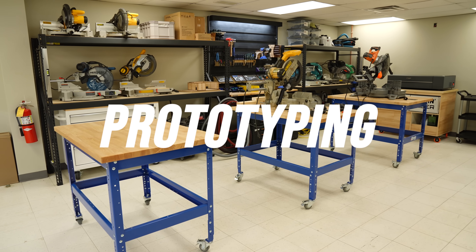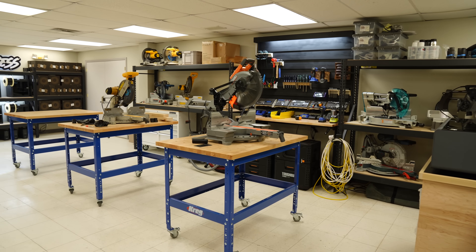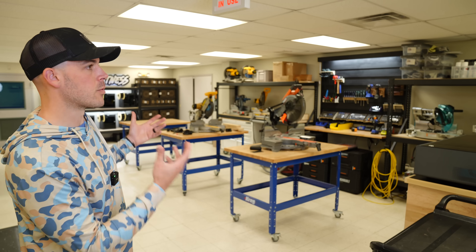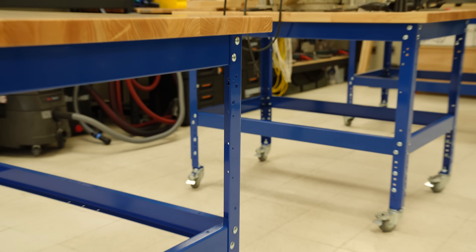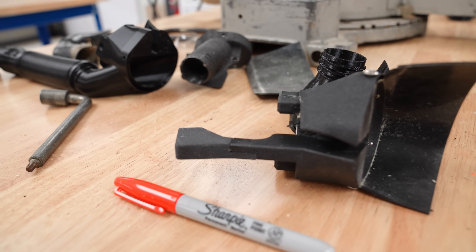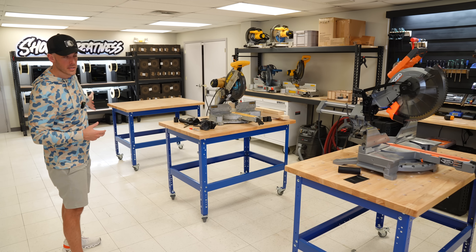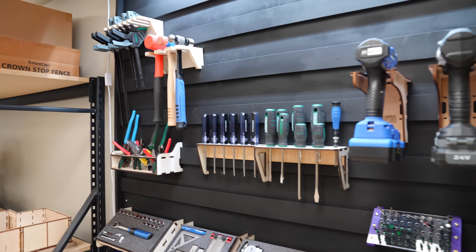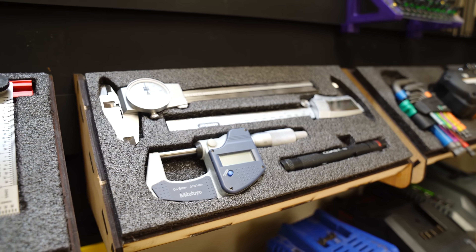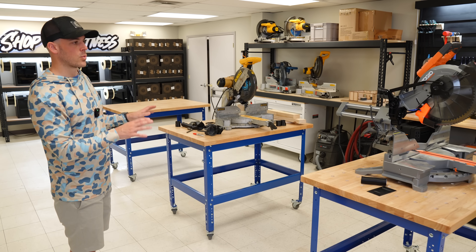The next area is prototyping. This open space is where the bulk of the product development work actually happens. Because we design products for large power tools, we need a lot of room to spread out. One of the most useful things we've done is create three stations with mobile workbenches, which allows me to prototype up to three different products in parallel. On the back wall we've got easy access to hand tools to aid in the prototyping and reverse engineering process, plus a host of other supporting equipment.